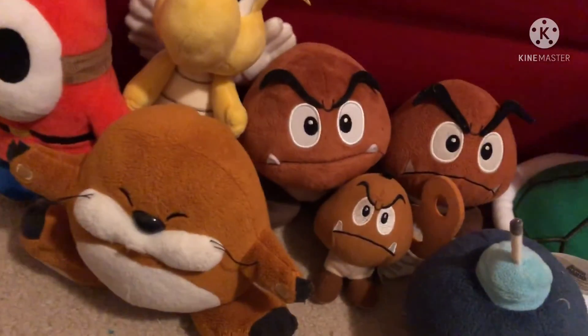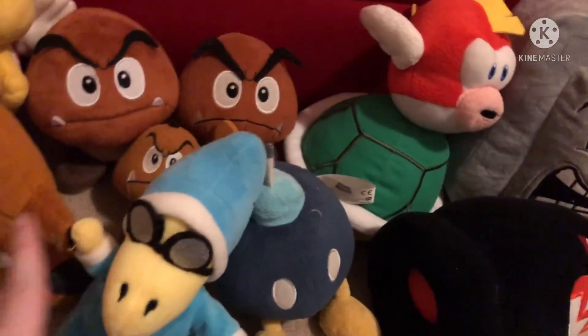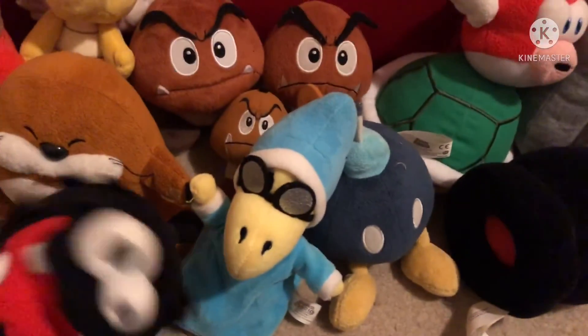I don't think I have really any other new ones. Here is Banzai Bill — though he's not really Banzai. Here's Kamek, who has a bootleg Fuzzy.